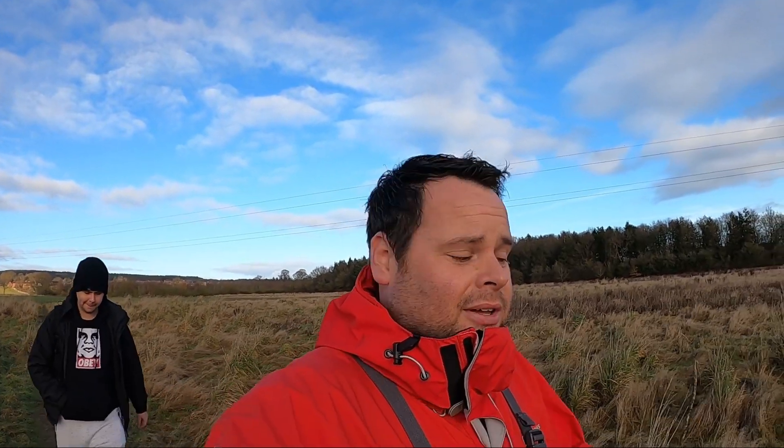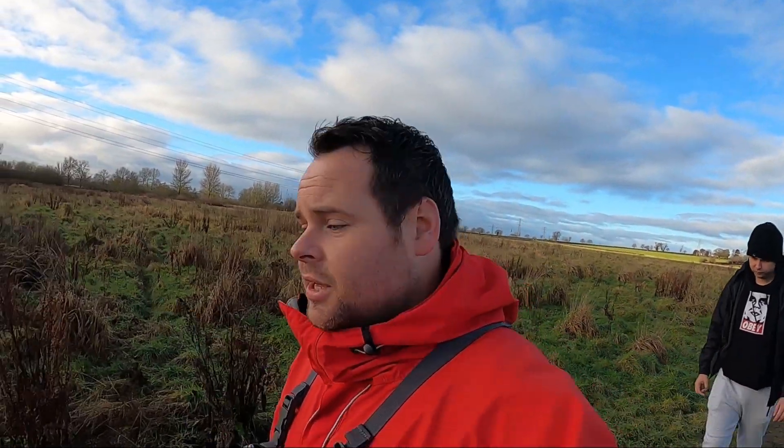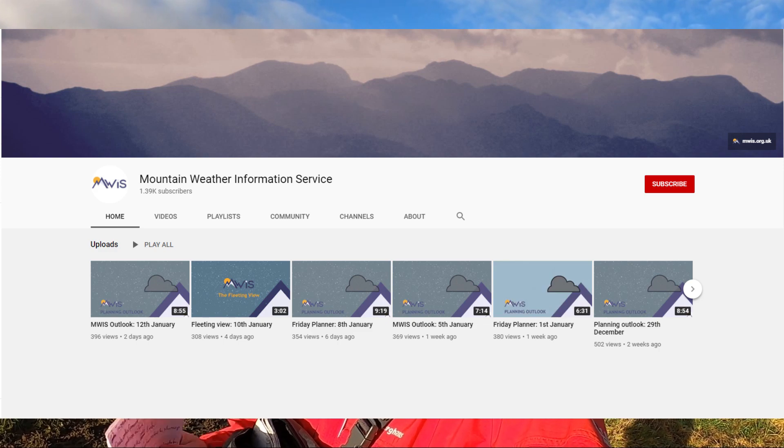Just remember: the higher you go, the cooler it's going to get. What may seem like 10 degrees on the ground may change to four or five degrees up on those hilltops and mountaintops. So always ensure that you take your hats, gloves, spare base layers, and waterproofs. There's another guy I use as well on YouTube called the Mountain Weather Information Service. I find his YouTube channel to be very accurate when I'm planning for my hikes, and it's worth subscribing to because he's certainly pretty accurate with his weather forecasts.